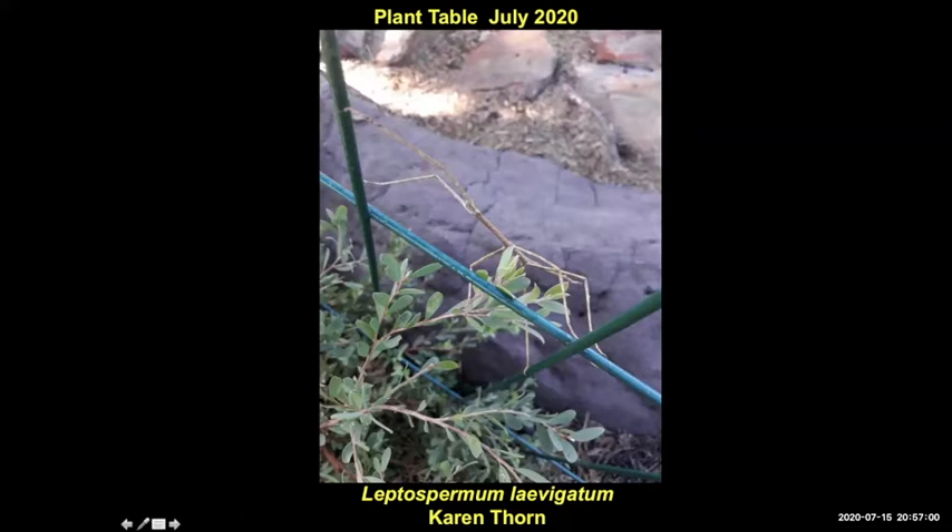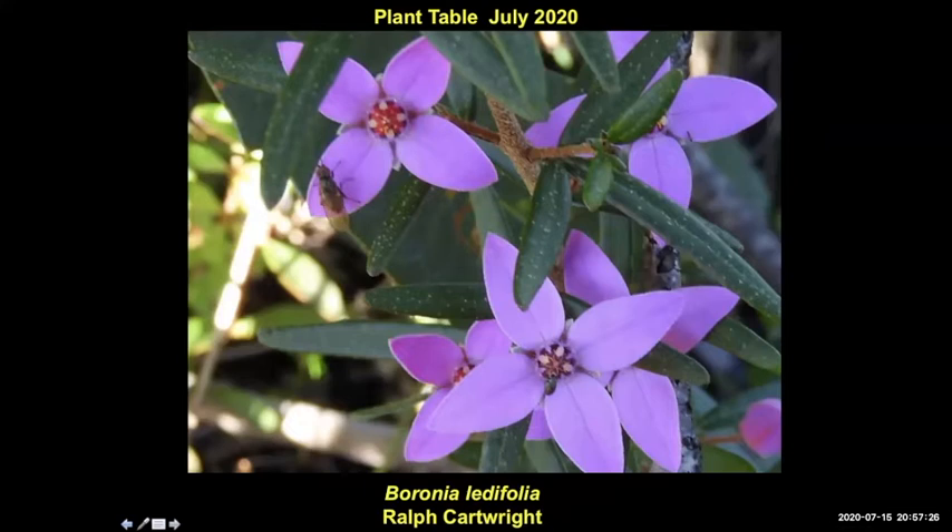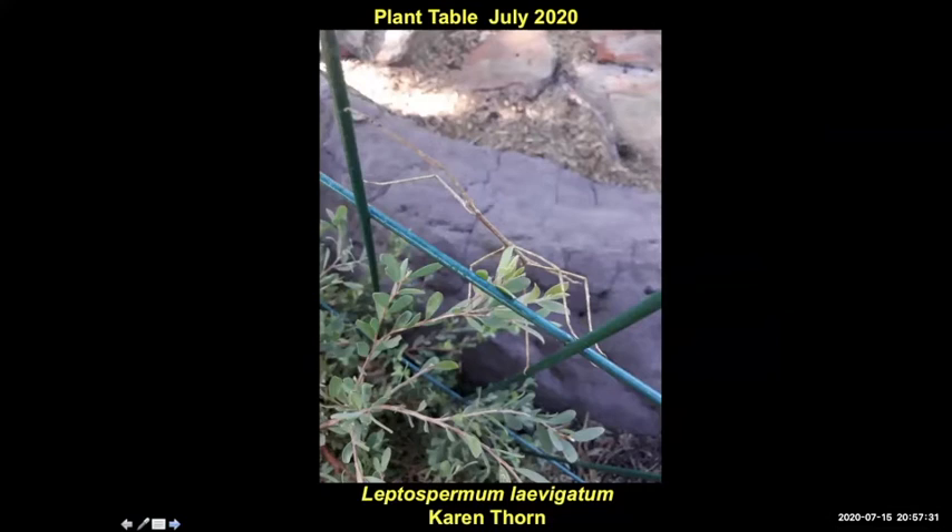Here's a stick insect from Karen on Leptospermum laevigatum — a common shrub on the sand dunes just behind the beach. That's a good score, Karen. They're in a group all their own as well. Are they the phasmids, Dieter? Yes — they're ghost-like. A unique group of insects called phasmids, if you want to look those up. Are praying mantis in that group? No, they're in their own group — the mantids. Different group.